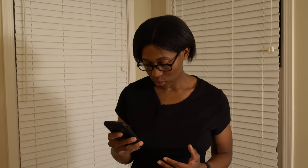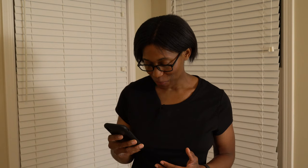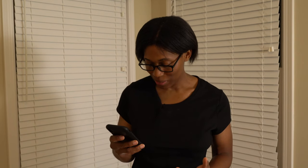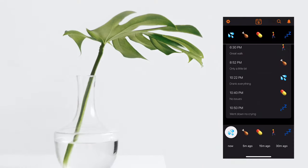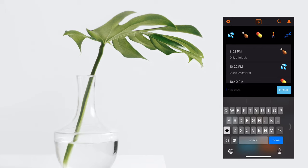Let's add your first training event. Choose an emoji to say what the event was — for example, poop might be an obvious one. You can even choose multiple emojis. You could tap on the water icon — when's the last time your pup drank some water? Let's say 15 minutes ago. You want to add a note? Drank it all.